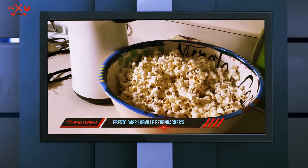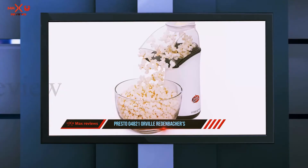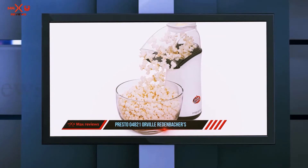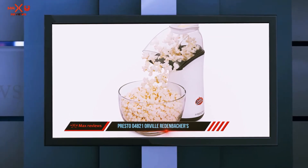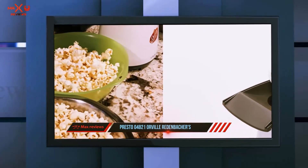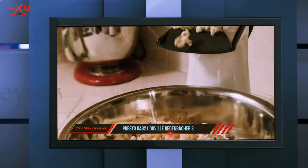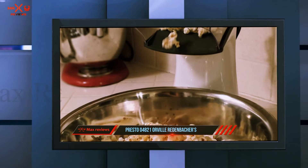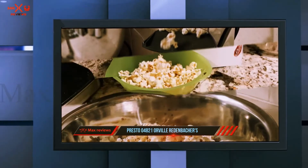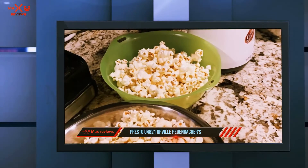Many of those who've used this popper have nothing but praise for it, calling it fun, durable, and super easy. Just a word of warning though — it pops the kernels pretty fast, which is great of course, but you'll want to have a large bowl at the ready to catch the popcorn, otherwise it'll make a big mess. Also, since there's no on/off switch, it's kind of awkward having to unplug it when you're done popping. But if those don't sound like deal-breaking issues, it's a great choice.